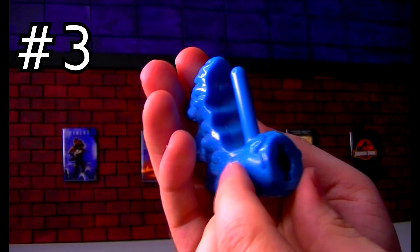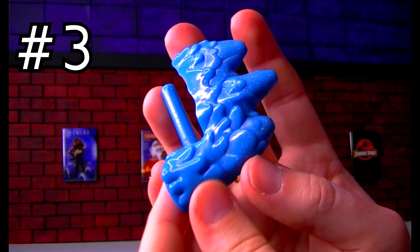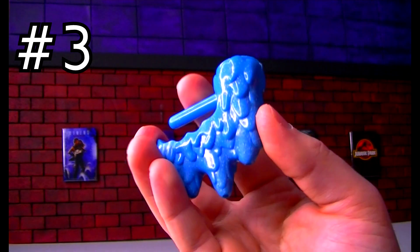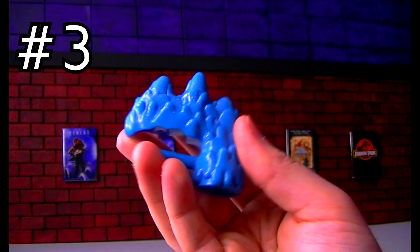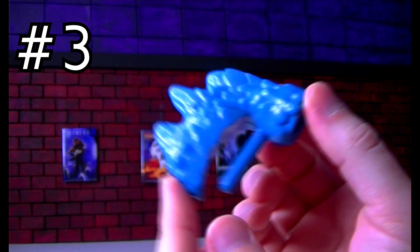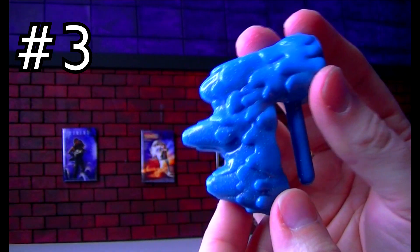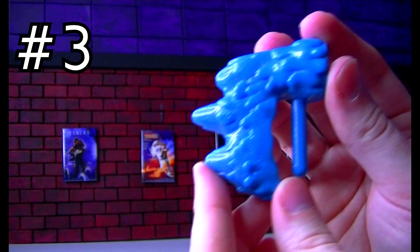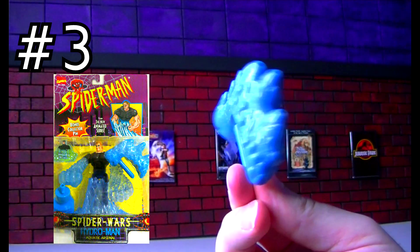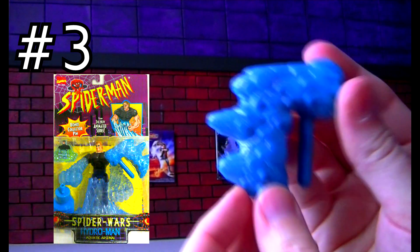What the heck is this thing? What figure could this have gone to? This is an accessory from the 1996 Spider-Man animated series, from the Hydro-Man figure. You can hold this hook up and it can squirt water — pretty cool features on that figure.